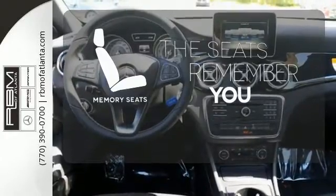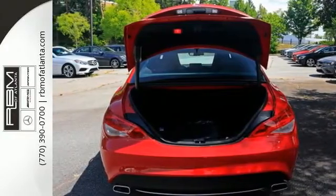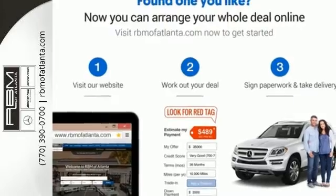Let the memory seats adjust to your preferred setting. Maximize your drive time with entertainment choices and sensational performance. Treat yourself to this CLA Class today.